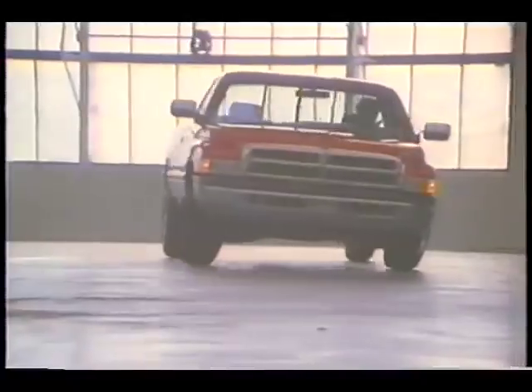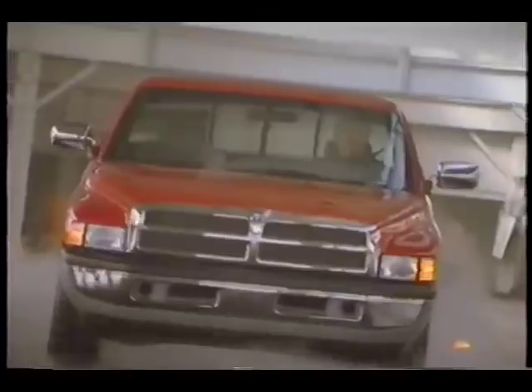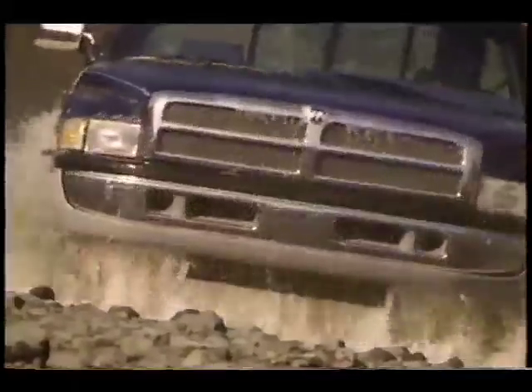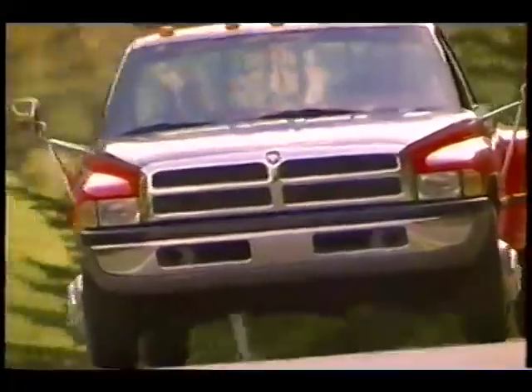Put it all together and you have a Dodge Ram that's nimble, stable in the corners with minimal body roll, highly responsive in important maneuvers, with a tight turning radius. And thanks to its long suspension travel, Dodge Ram smooths out the roughest bumps. A work truck that looks good. A recreational truck that works hard. The 1500, 2500, and 3500.